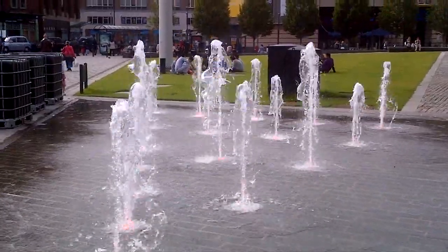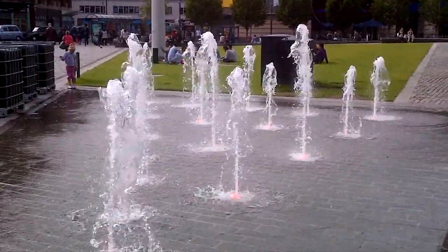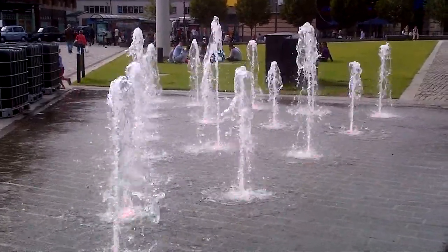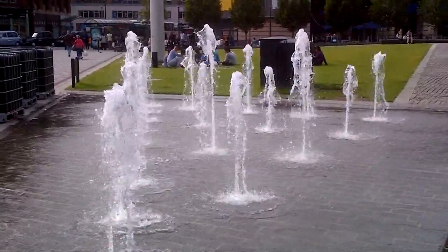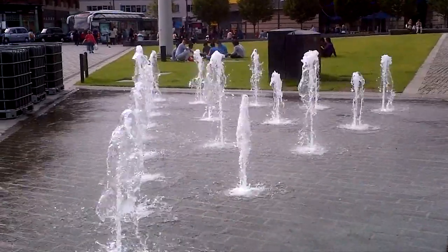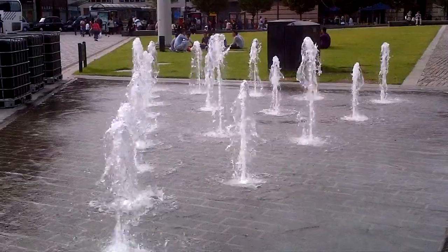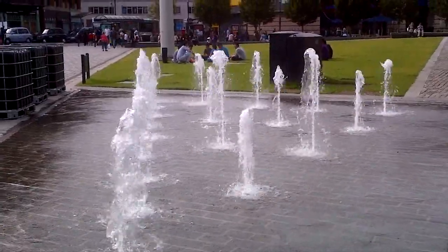It's a water feature outside the Idaloo and Arndale Centre. Been here for a number of years, and is very popular, especially with the kids.